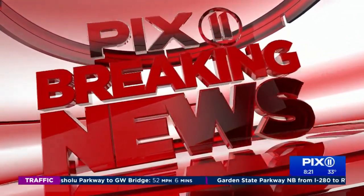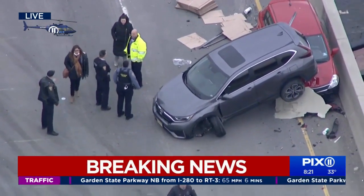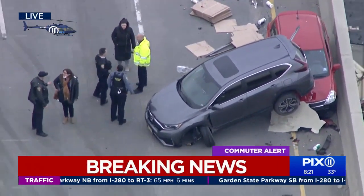A multi-vehicle crash on Route 3 in New Jersey. We're following this very closely with Tom Kaminsky high above in Aero 11. This looks pretty nasty, Tom. What can you tell us?